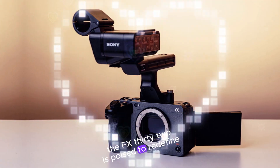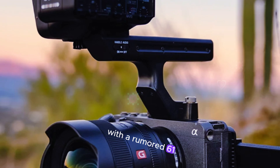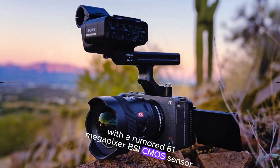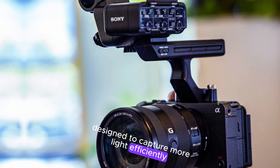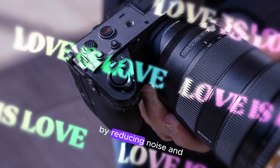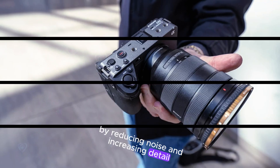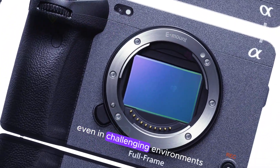The FX32 is poised to redefine the APS-C mirrorless camera market with a rumored 61-megapixel BSI CMOS sensor. This cutting-edge sensor, designed to capture more light efficiently, is expected to excel in low-light conditions. By reducing noise and increasing detail, it promises to deliver exceptional image quality, even in challenging environments.